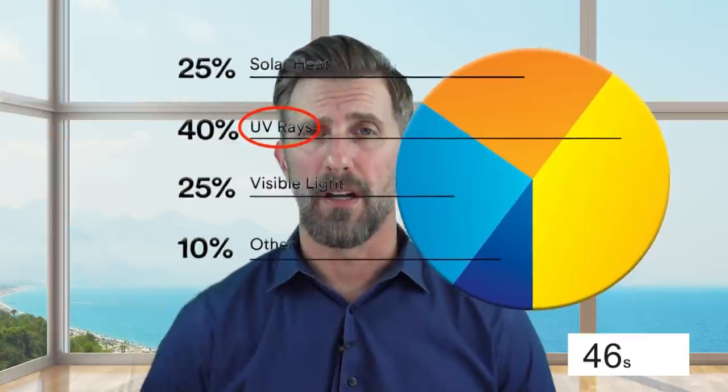Window films, even in a virtually clear version, can really dramatically reduce the heat. Another main cause of fading is UV. 99.9% of the UV light can be reduced with window films. That's great news — we pretty much have you covered on the UV.